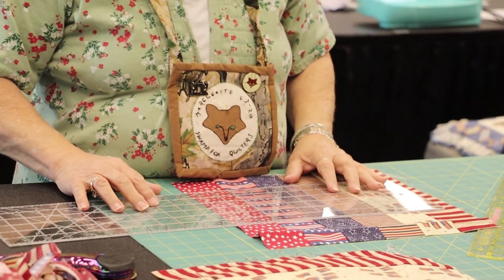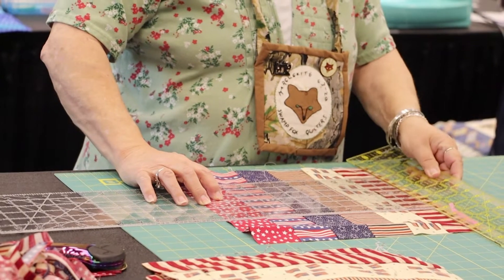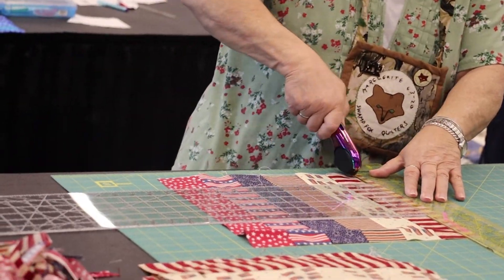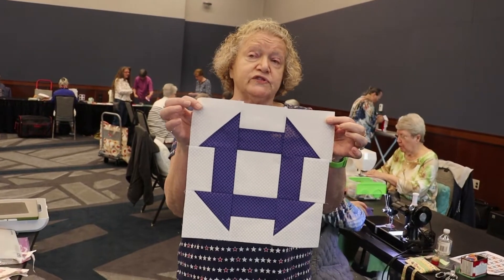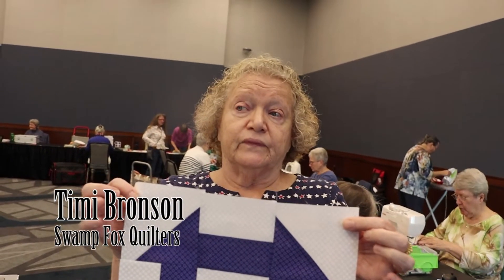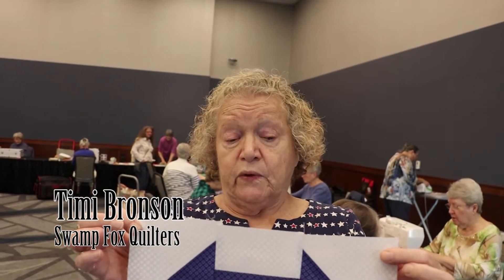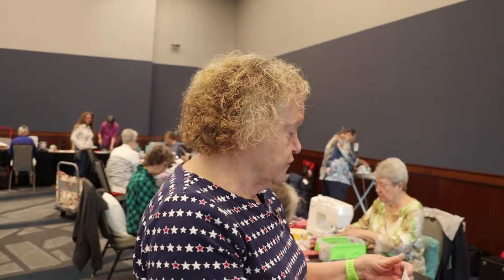Swamp Fox Quilters' Timmy Bronson explained the work being done. 'This is called a floating churn dash block. It's the Quilts of Valor block of the year. Most of the groups of Quilts of Valor will be making blocks like this that will be turned into quilts for veterans.'